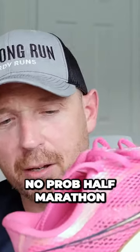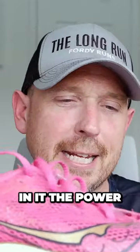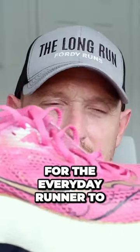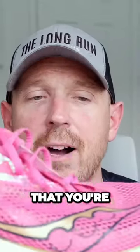5K, no problem. 10K, no problem. Half marathon, no problem. The speed roll technology, the full length plate in it, the power run PB midsole — everything in this shoe is set up perfectly for the everyday runner to go out there and achieve their goals and get those times that you're after.